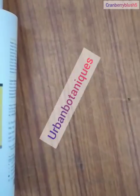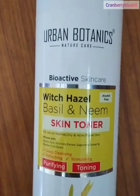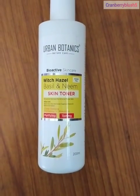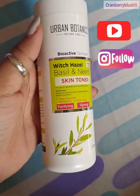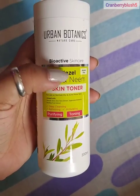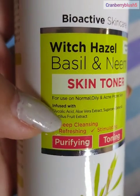Hello everyone, welcome back to my channel Cranberry Blush 5. Today I will be talking about Urban Botanics Nature Care Bios Active Skin Care, which is a basil neem skin toner. It is very good for oily skin and especially the T-zone areas where we mostly get our pimples and breakouts.